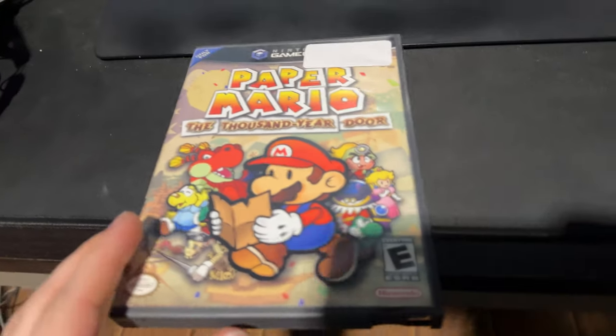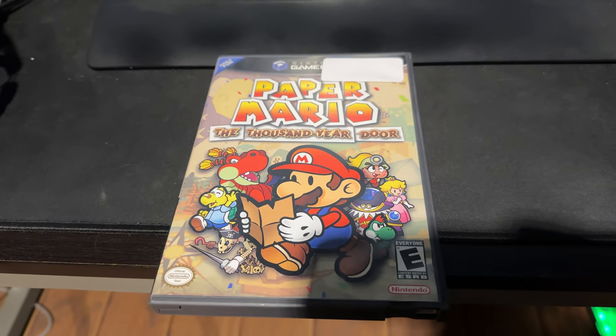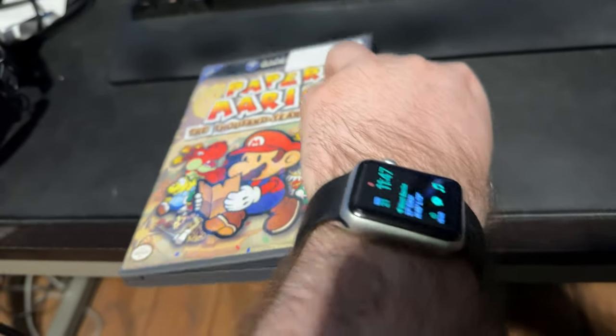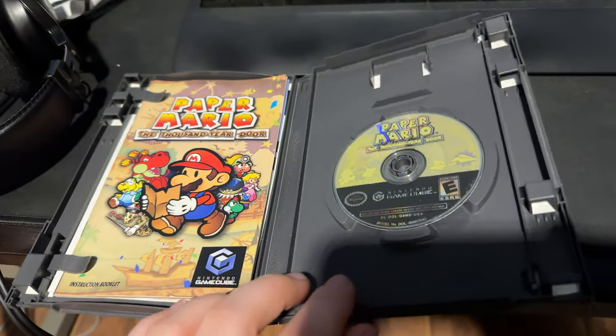I traded in four N64 games that I had duplicates of and a couple of scattershot of others, and I ended up picking up something. Because of my trade-in I only had to pay $62 for this, which is worth $80. I got Paper Mario: The Thousand-Year Door on GameCube, and it's complete in box.